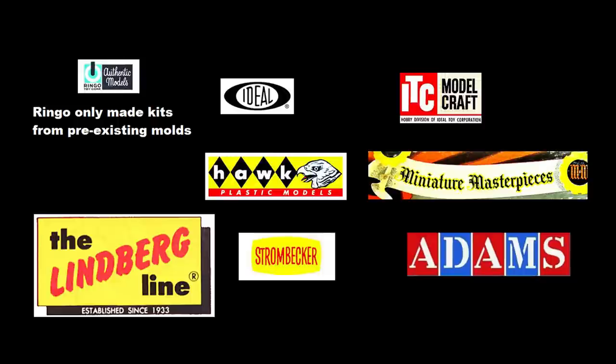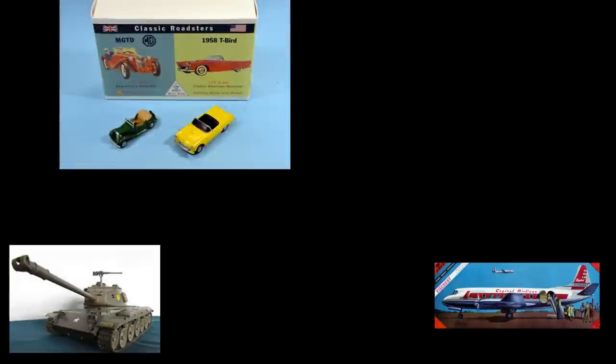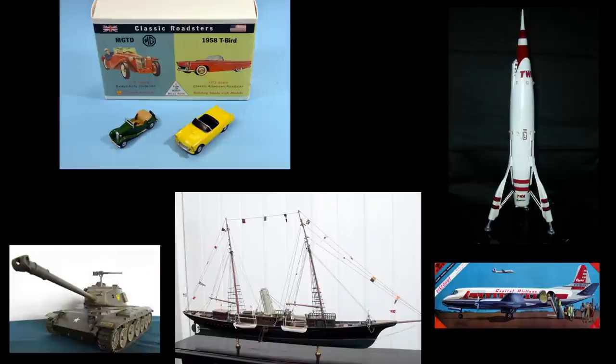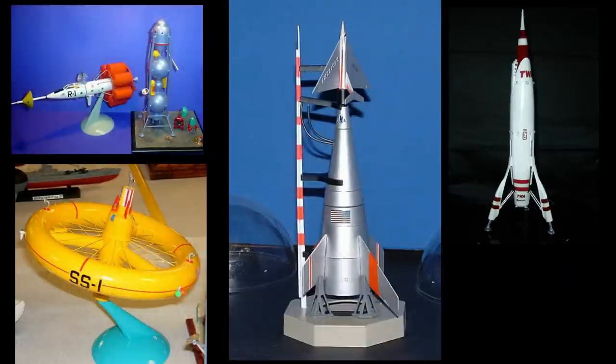In the past, their catalog encompassed cars, tanks, planes, ships, and predicted spacecraft. Many of their space vehicles are von Braun designs that were made popular by the Walt Disney series, Man in Space.